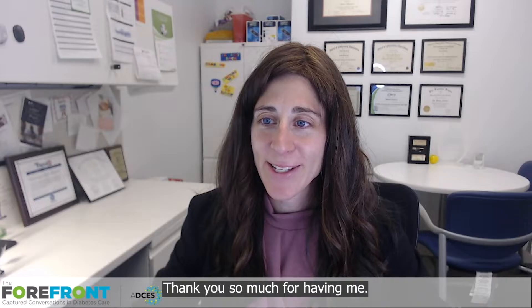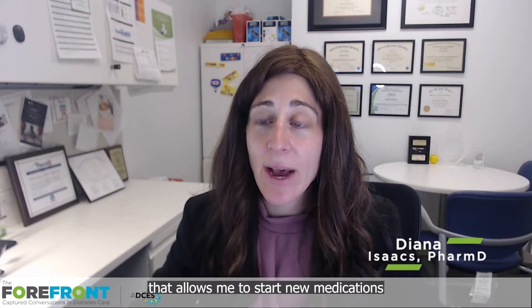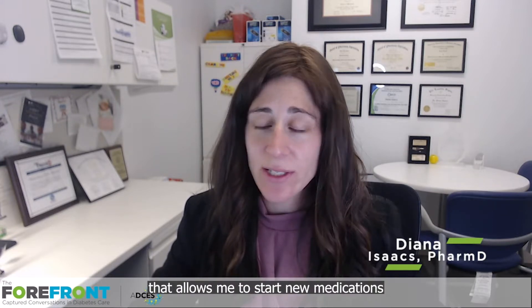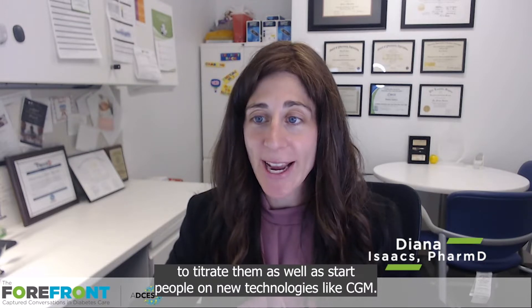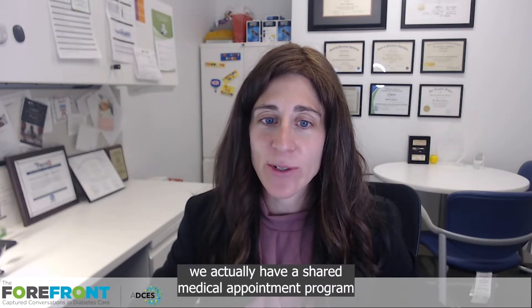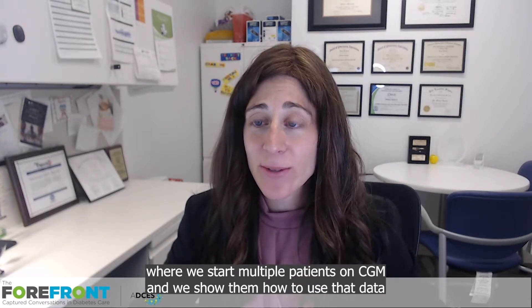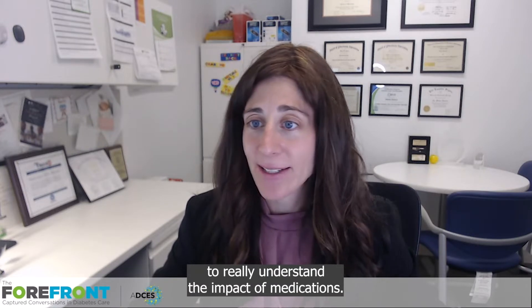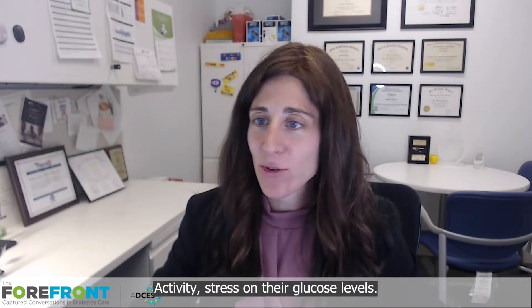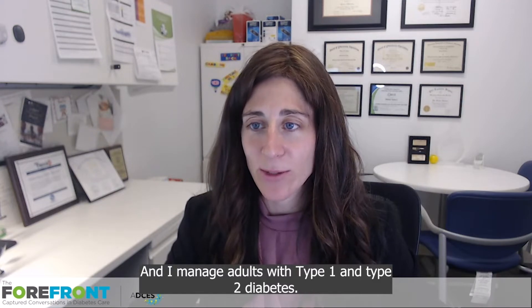So welcome, Diana. Thank you so much for having me. Could you tell our audience more about your background? I'm a clinical pharmacist, and I do have a collaborative practice agreement that allows me to start new medications, titrate them, as well as start people on new technologies like CGM. We have a shared medical appointment program where we start multiple patients on CGM, and we show them how to use that data to really understand the impact of medications, activity, and stress on their glucose levels. That's a big part of what I do when I manage adults with type 1 and type 2 diabetes.